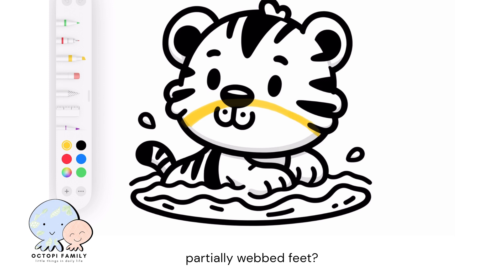Did you know that tigers have partially webbed feet? This might sound surprising, but it's true.